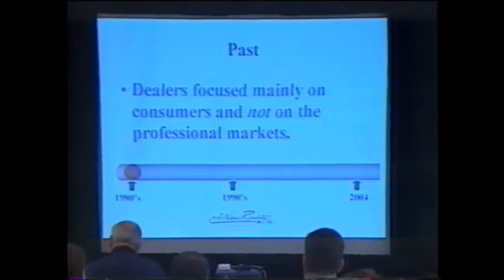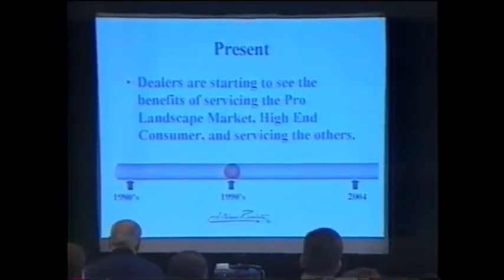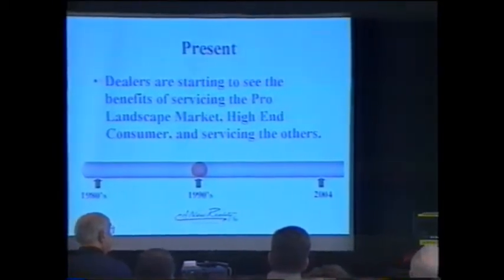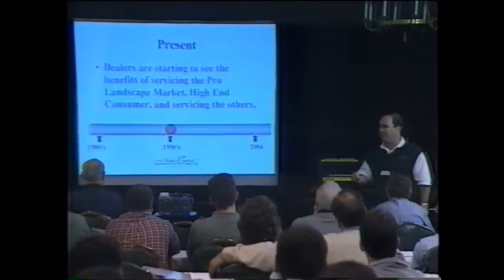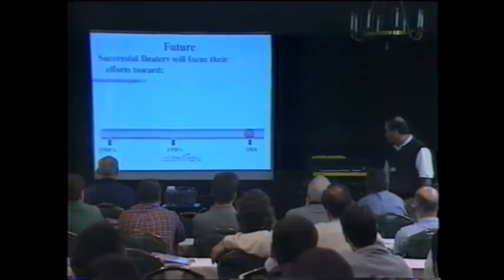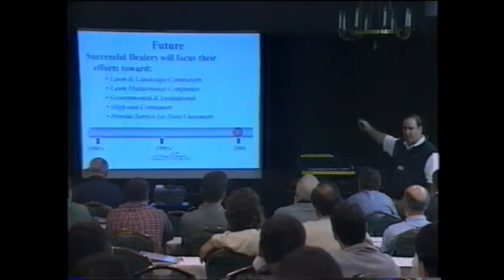In the past, dealers focused mainly on consumers and didn't pay much attention to the professional market — that was back in the 80s. Today, more and more dealers are starting to realize the potential of the pro landscaping market. I've asked dealers how much of their business was consumer versus professional 10 years ago versus today — it's almost done a flip-flop. In the future, successful dealers will pay attention to those five customer categories.